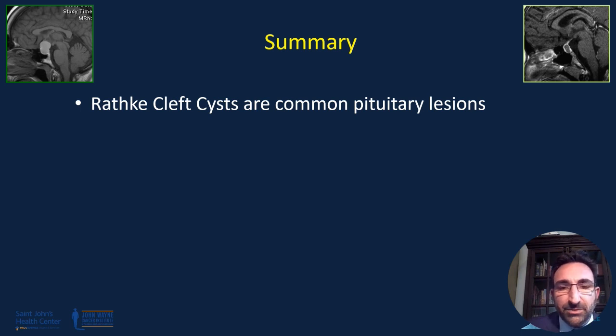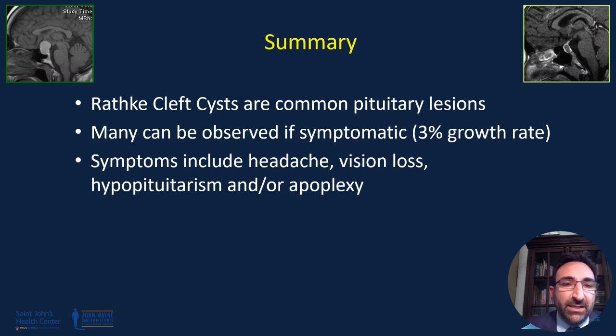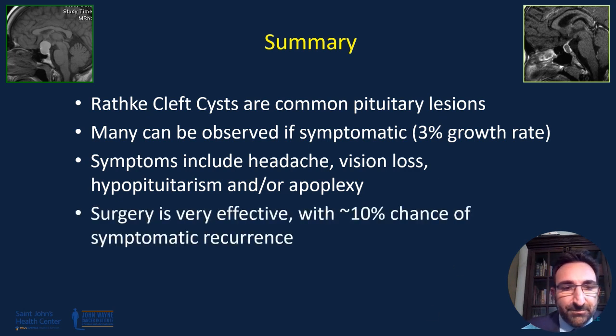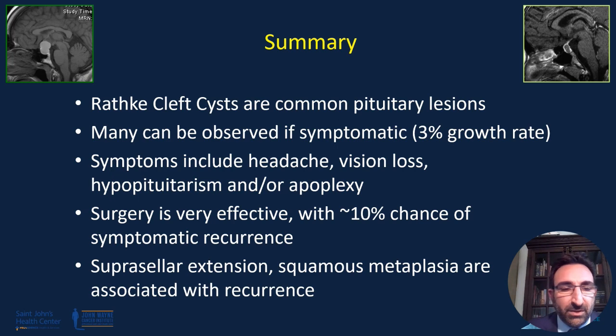In summary, Rathke's cleft cysts are common pituitary findings. Many can be observed as the growth rate is quite low. Symptoms can include headaches, vision loss, hypopituitarism, and/or apoplexy. Surgery is very effective, with only approximately 10% chance of symptomatic recurrence depending on the series. Suprasellar extension and squamous metaplasia are often associated with recurrence. Thank you very much.